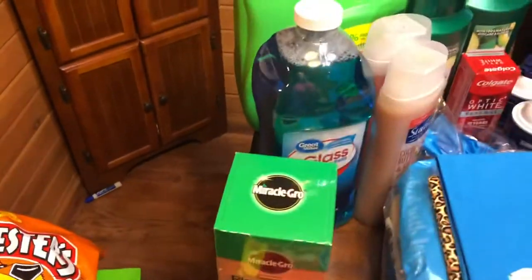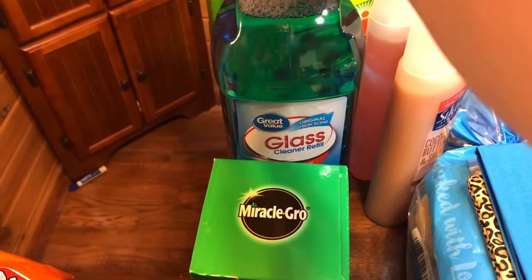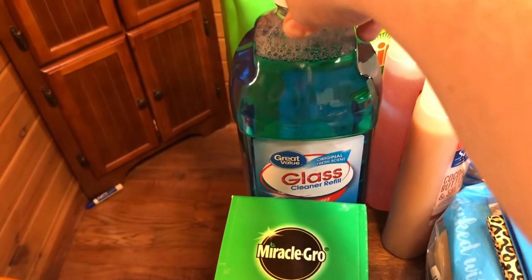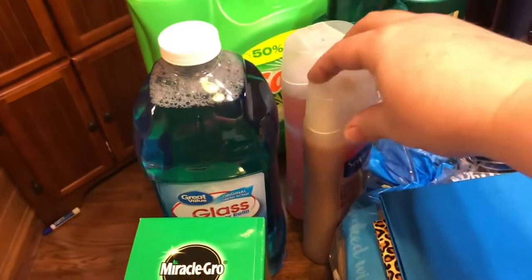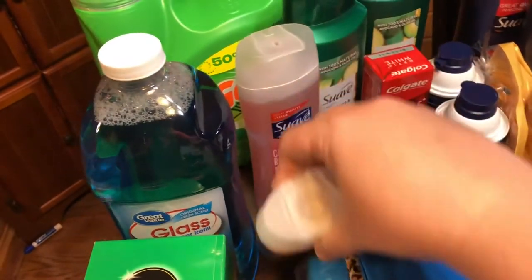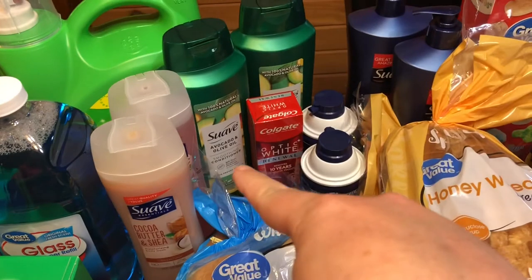Kayden needed some tomato plant food — the Miracle-Gro. I ran out of my Spray Way and I miss it, but I needed some more glass cleaner, so I just grabbed this until I can get some more Spray Way ordered. The girls needed body wash, so I got them a cocoa butter and shea and a cherry blossom flavor.